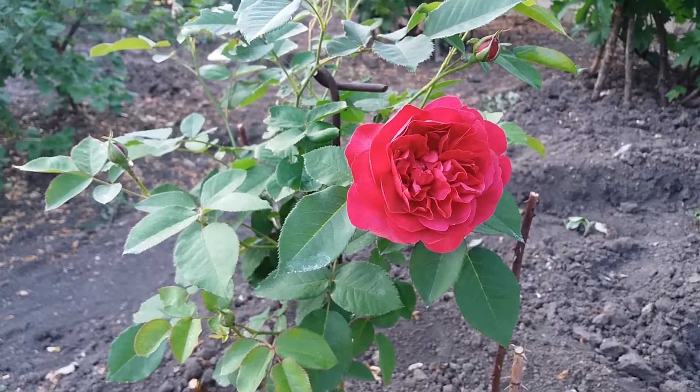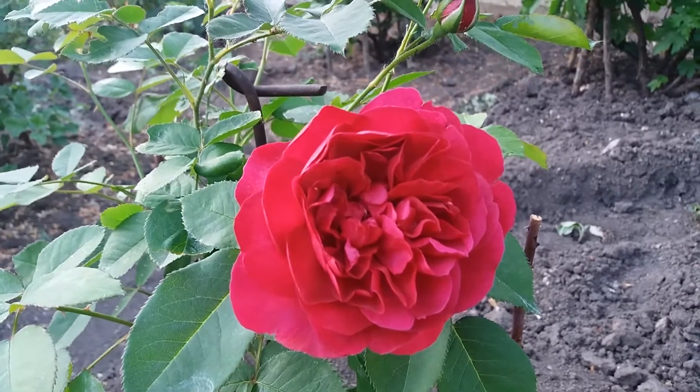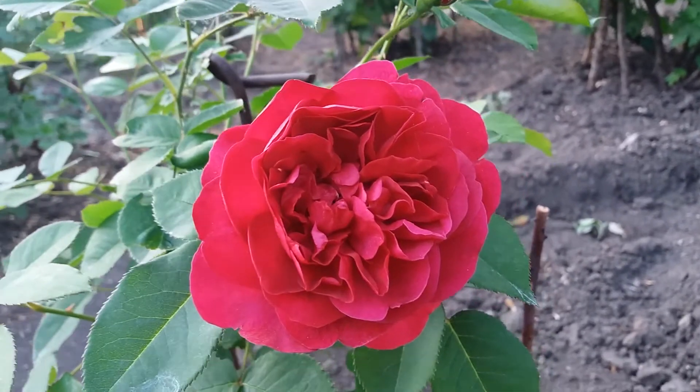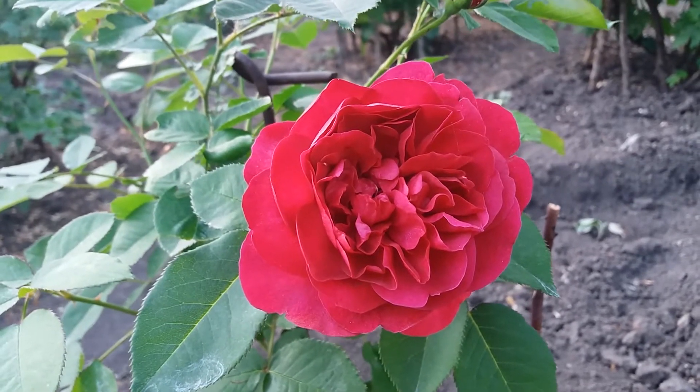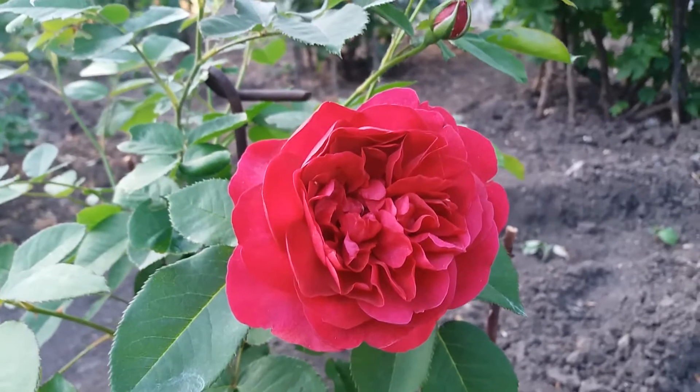Hi, I'm George. Today I'm going to show you my rose in bloom. This one has a beautiful color. The flower is not so big but not so little — it's normal. It's very beautiful and bright in color.